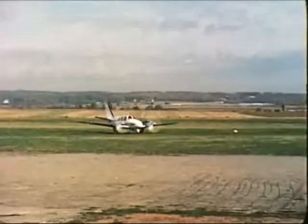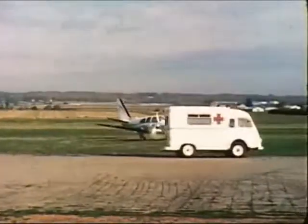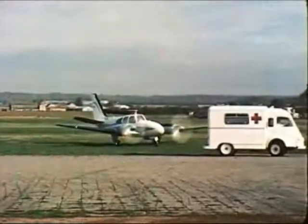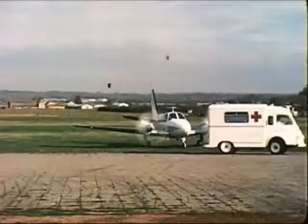Les gros hélicoptères ont dans les régions urbaines des servitudes de vol très strictes. D'autre part, actuellement, les vibrations et le bruit dans leur cabine sont tels qu'il n'est même pas possible de prendre une pression artérielle. C'est pourquoi leur utilisation est peu fréquente et que les liaisons avion-hôpital sont encore assurées par des ambulances automobiles.